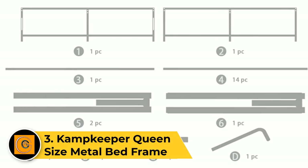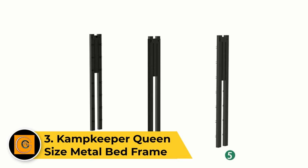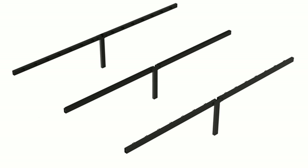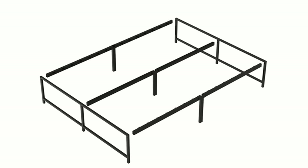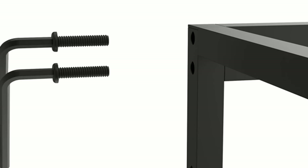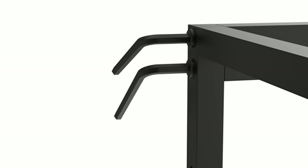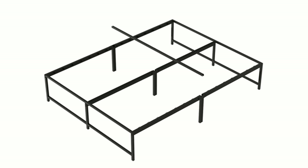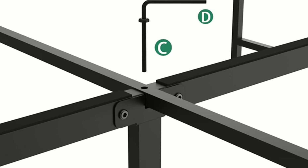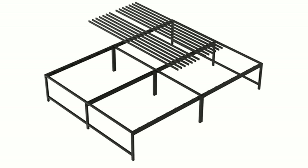Number three: Campkeeper queen size metal bed frame. The Campkeeper queen size metal bed frame is a robust and stylish foundation for your mattress, offering a blend of durability and contemporary design. Crafted from premium metal, this bed frame ensures sturdy support for your queen-sized mattress without the need for a box spring. The sleek black finish and minimalist design add a modern touch to your bedroom decor. The frame features secure metal slats for mattress support, promoting longevity and proper ventilation.